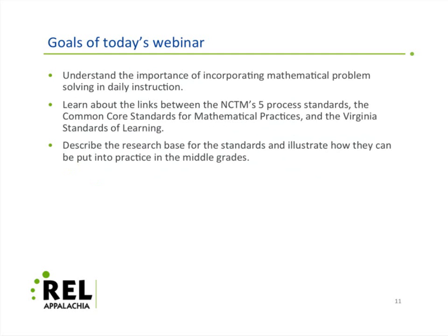The goals for today's webinar are to understand the importance of incorporating mathematical problem solving in daily instruction, learn about the links between the NCTM's five process standards, the Common Core Standards for Mathematical Practices, and the Virginia Standards of Learning, and also to describe the research base for the standards and illustrate how they can be put into practice in the middle grades.